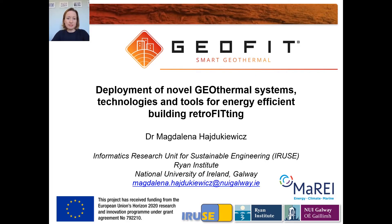Hello everyone, my name is Magdalena Hajdukiewicz and I'm going to talk about the deployment of novel geothermal systems, technologies and tools for energy efficient building retrofitting, as part of the EU-funded GEOFIT project.